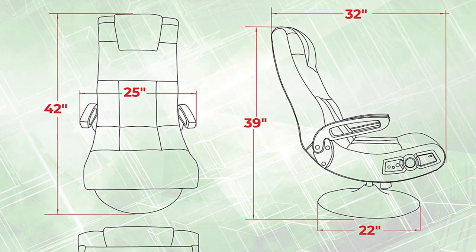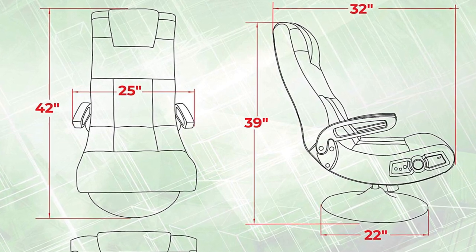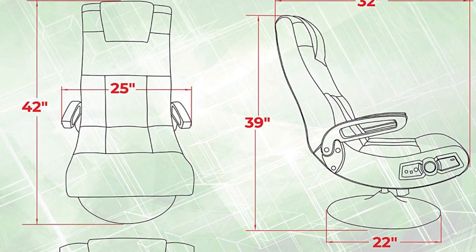Moreover, the seat size of this chair is 21.1 inches in width and 11.8 inches in height with a maximum load capacity up to 275 pounds. Last but not least, the foldable construction of this high-end gaming chair adds more value, allowing for ease of storage and increasing portability.